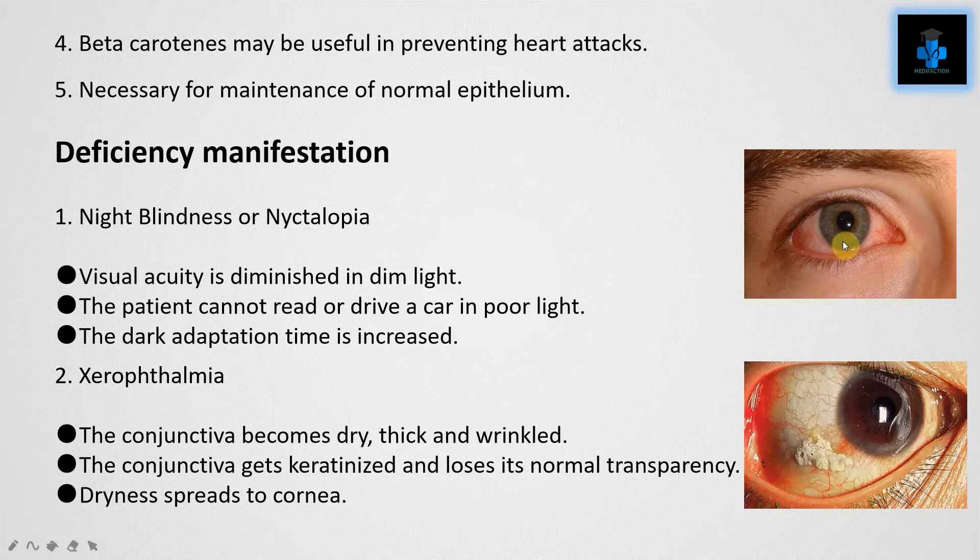Function five: Vitamin A is necessary for the maintenance of normal epithelium. Now let's check some important deficiency manifestations of Vitamin A.